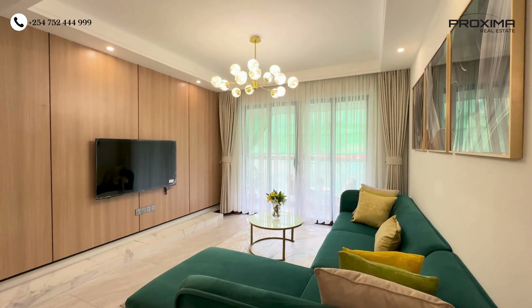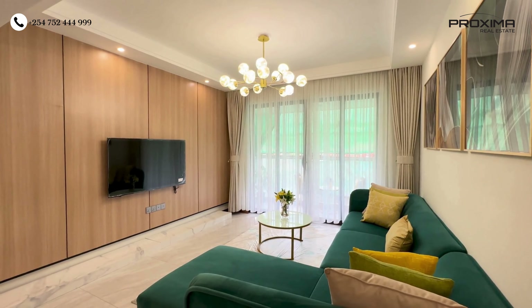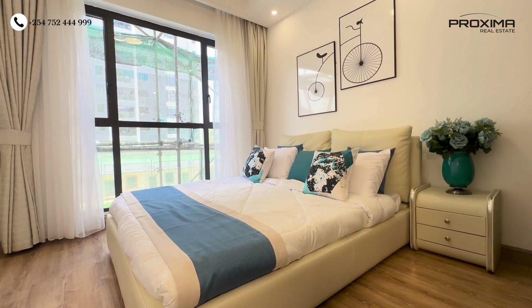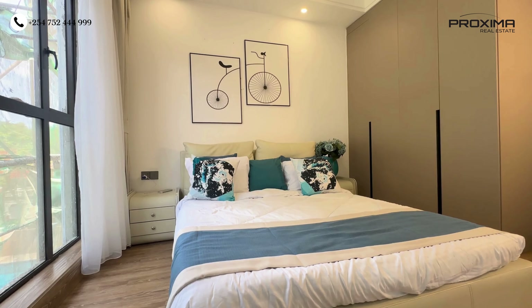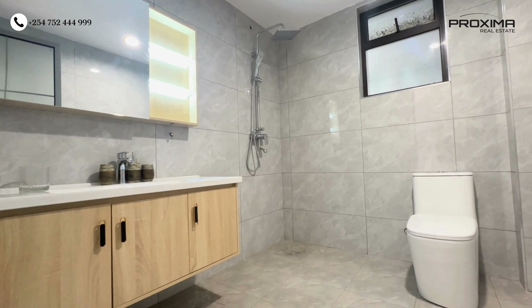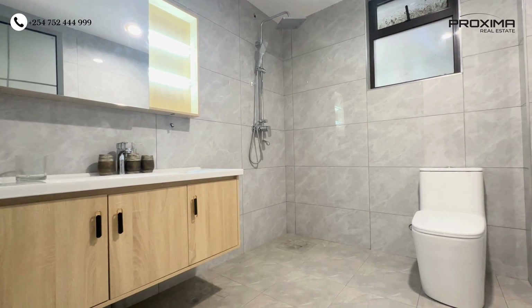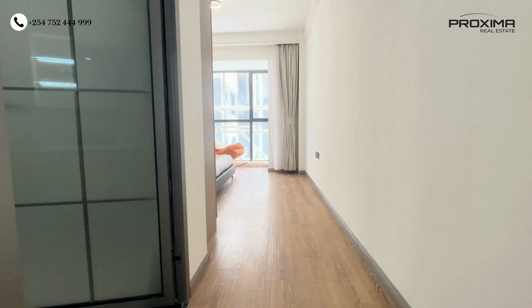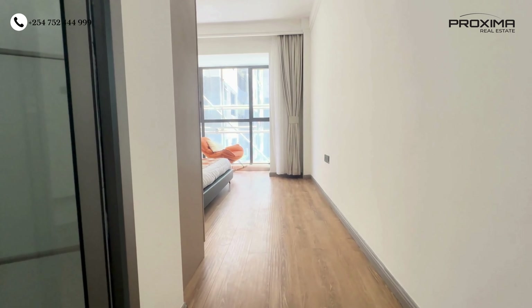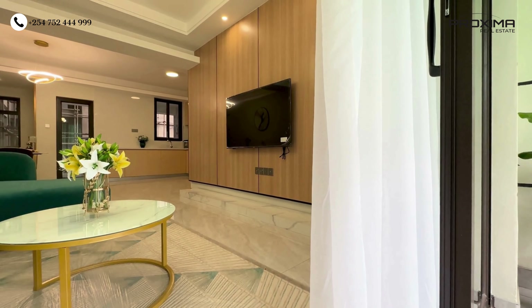In the living room there's wooden paneling on the wall where you can hang your television, plus spotlights and chandeliers. The bedroom has wooden tiling on the floor for warmth, is spacious enough for a king-size bed and two side tables, and has fitted wardrobes. The bathroom is spacious, partitioned with shower cubicles, and has a sink with smart mirrors. In the two bedroom, there's a master ensuite layout plus a guest bathroom and guest bedroom, as well as a really spacious balcony.